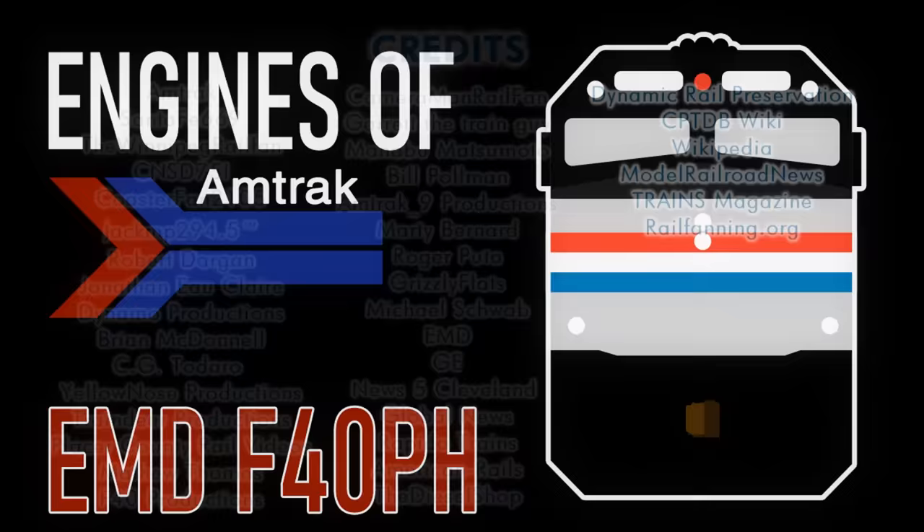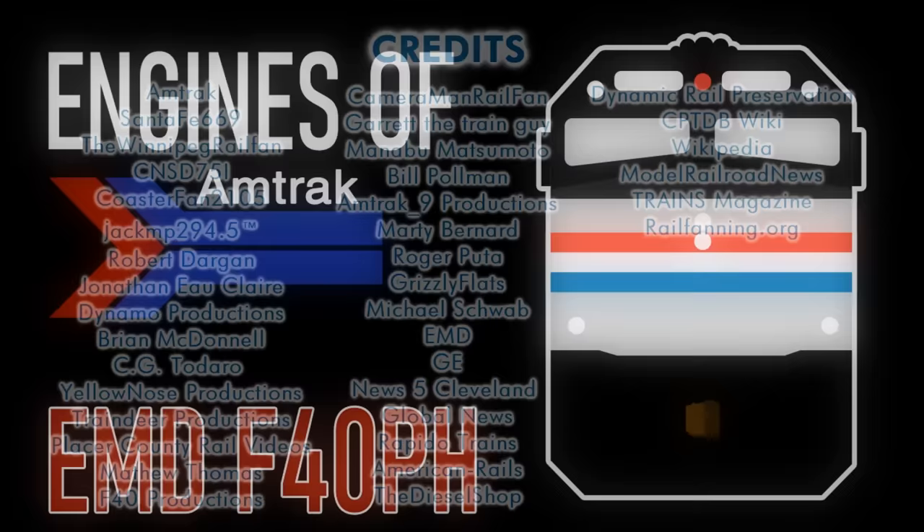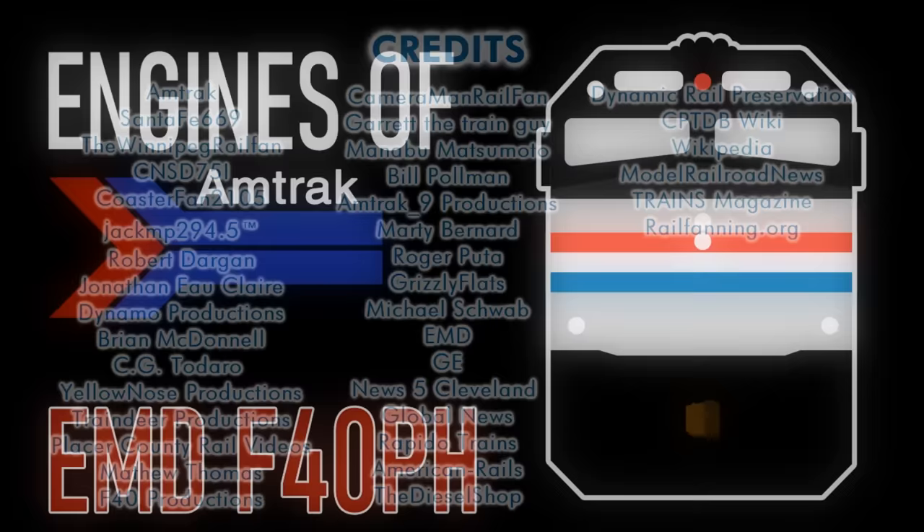Thanks for watching this remade episode of Engines of Amtrak. Thanks a ton as usual to everyone who submitted videos and pictures to use in this video. Stay tuned and join me next time when I discuss the EMD F69 PHAC and its life running with the German ICE high-speed trainset. Thanks again, and I'll see you all in another video.